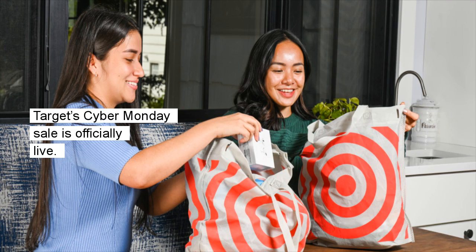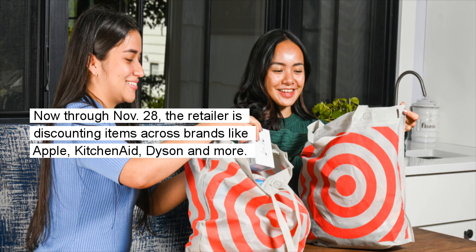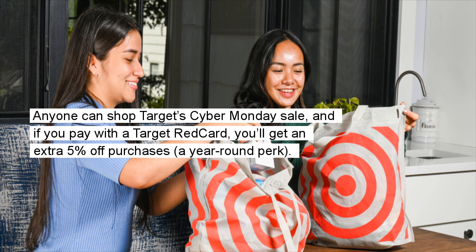Target's Cyber Monday Sale is officially live. Now through November 28, the retailer is discounting items across brands like Apple, KitchenAid, Dyson, and more. Anyone can shop Target's Cyber Monday Sale, and if you pay with a Target RedCard, you'll get an extra 5% off purchases — a year-round perk.